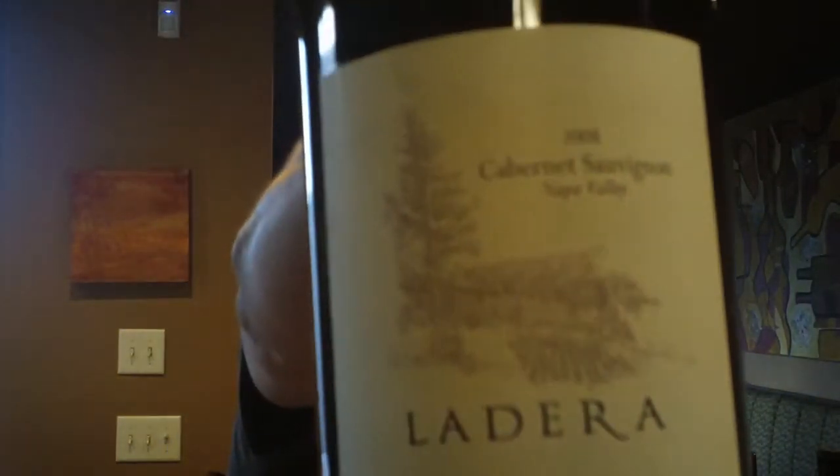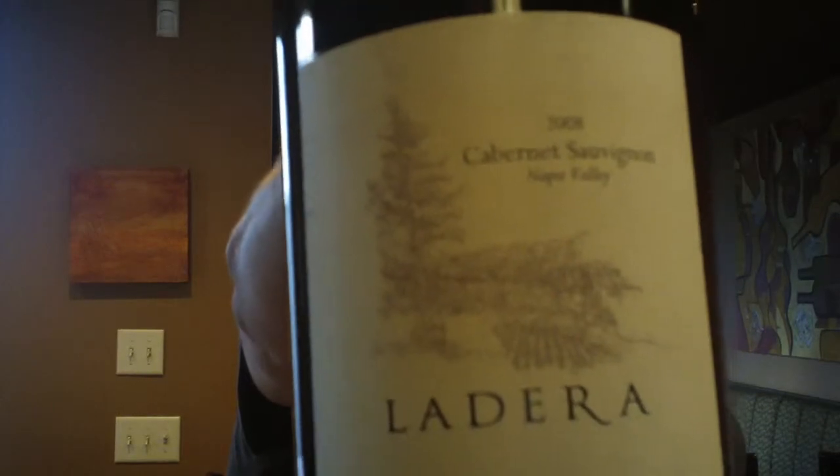Hello and welcome to another edition of the Wind Down video blogs. I am your host Ben Franco. Today we have another big bottle — it is Ladera, from 2008.